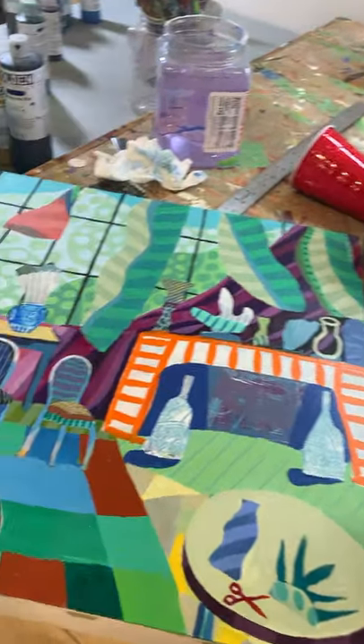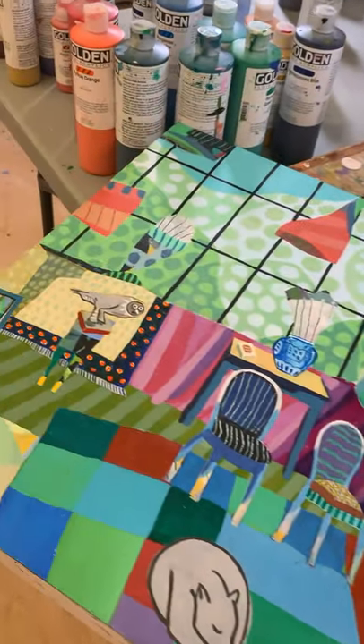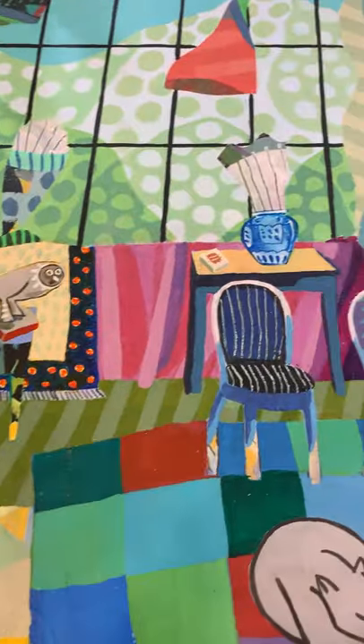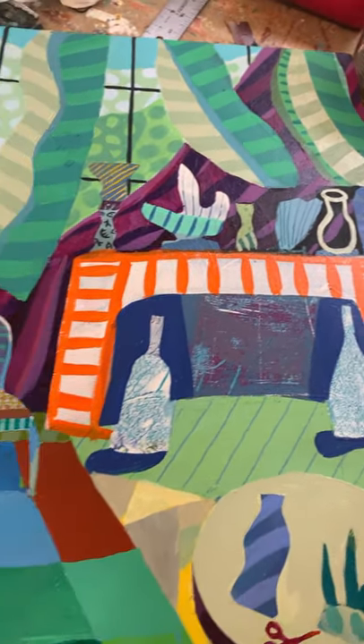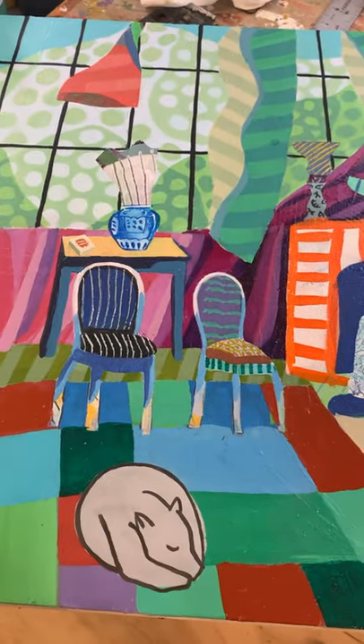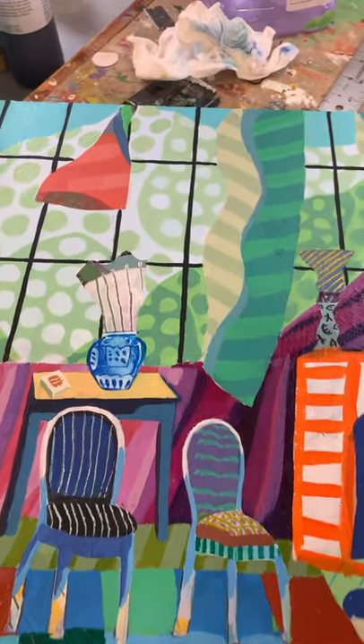Finishing this one up today. It's called Living Room Makeover. It's 18 by 24 inches. I'd like to thank my good friend Henri Matisse for the gratuitous overuse of pattern and his gray dog and blue vase from the BMA.